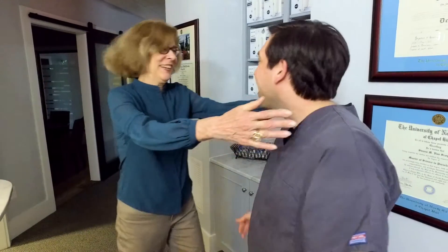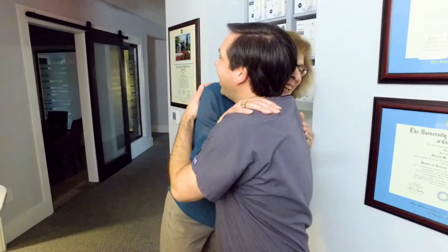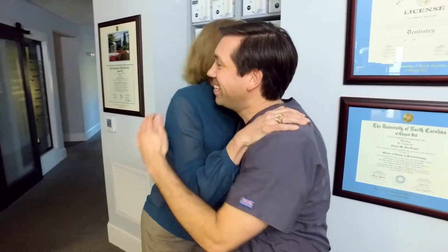For all of us in the dental world, we're looking at everything from a very technical standpoint — the teeth, the shape, the size, the function — and what we constantly are reminded of when patients go through this treatment is the emotional impact. The hugs and the smiles and all the things that we receive when patients go through this transformation. It just makes being in this profession extremely rewarding.